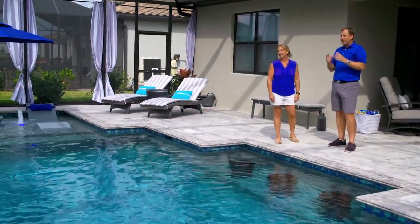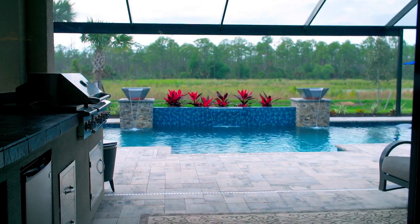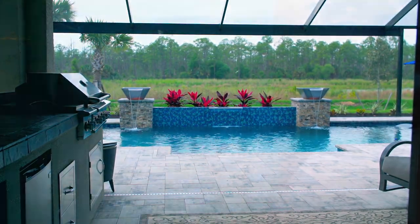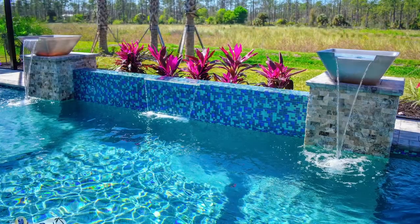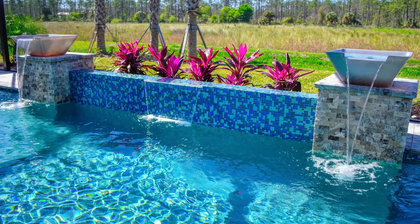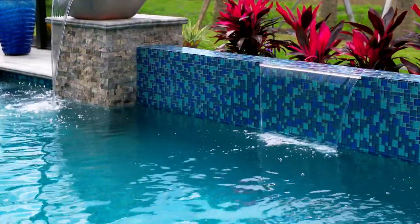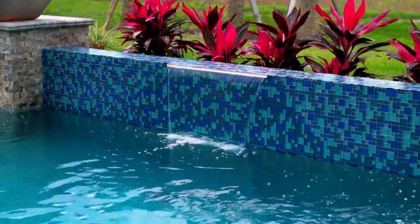One other thing you can't help but notice, especially when you walk in the front door and come to the sliders, is the water feature. Tell me about what we did there — not only the water feature itself but the textures and materials. We looked at some different design elements you had used in other pools — that wall with the waterfall effect and the sheer descent — and we really liked that.